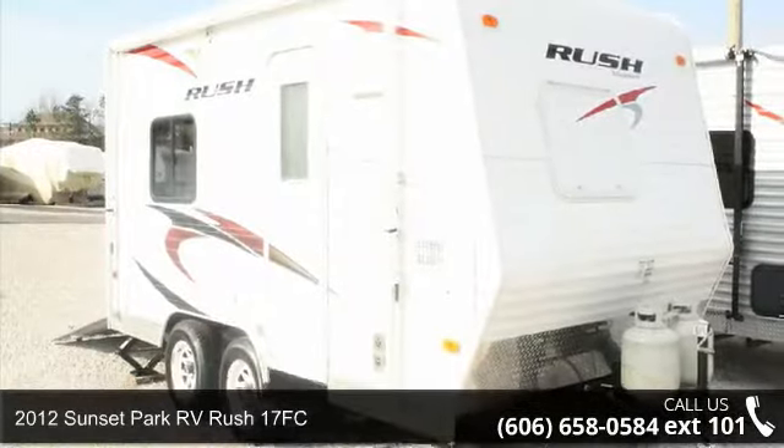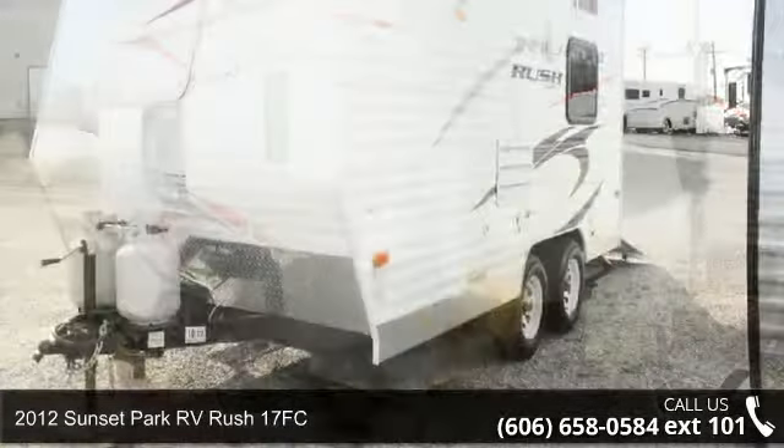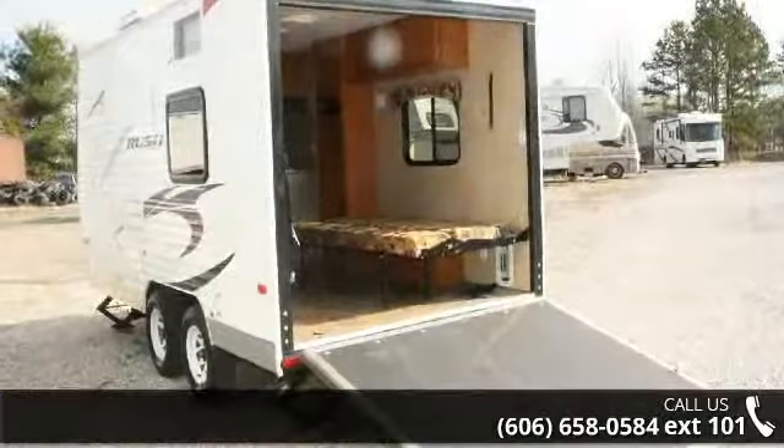Imagine yourself in this 2012 Sunset Park RV Rush 17 FC. Toy Haulers combine lightweight design with payload capacities to handle your toy hauling needs. This is a great option for those looking for an RV with quality construction and ease of towing.